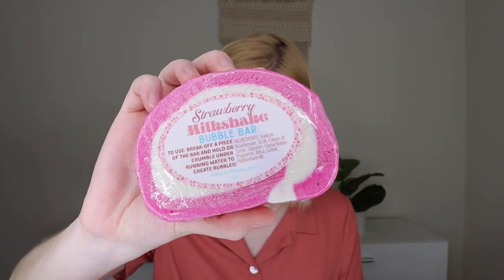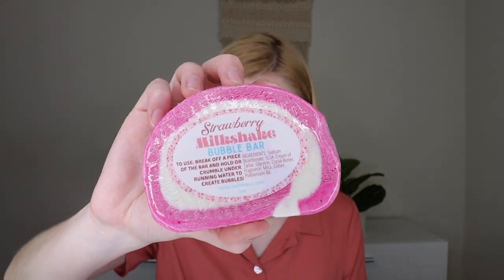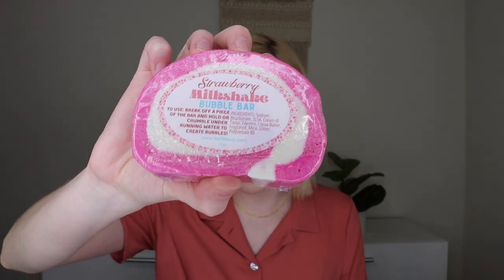Last but not least is Bubble Wrapped — a strawberry milkshake bubble bar. It says it smells just like the real thing. To use, hold a portion under the running water for crazy bubbles, or crumble a piece under the running tap. It's good for two to six baths. That smells so good — it really smells like a strawberry milkshake. I haven't eaten dinner while filming this and it's around dinnertime, so I'm tempted to go get a strawberry milkshake. Sometimes I'm greedy and I'll use a whole one in the bath just to make a really bubbly bath.